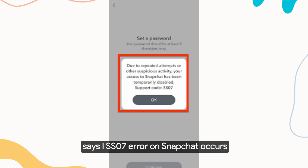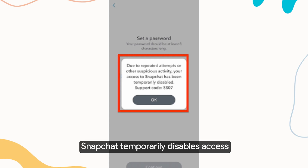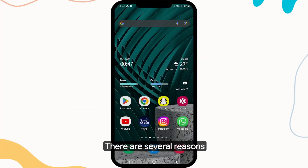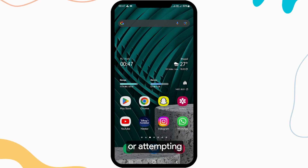The support code SS07 error on Snapchat occurs when there have been repeated attempts or other suspicious activity detected on your account. As a security measure, Snapchat temporarily disables access to protect your account from unauthorized access. There are several reasons why you may be getting this error, including entering the wrong password multiple times, suspicious activity on your account, or attempting to reset your password.